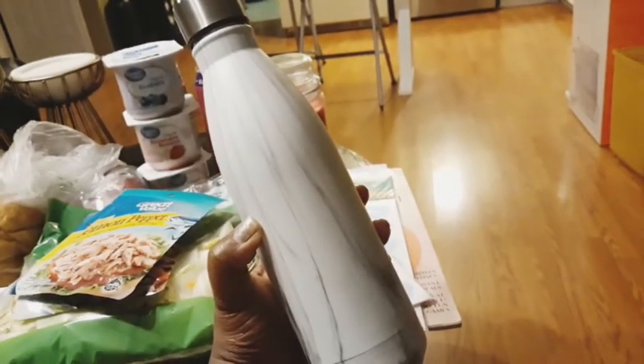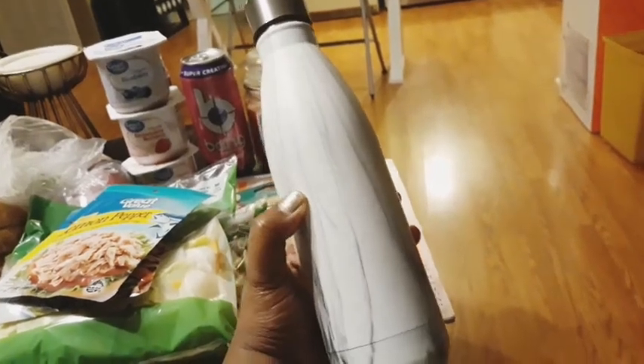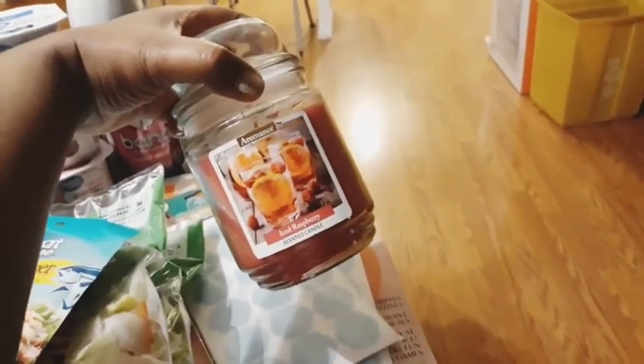I also picked up one of these little canteen things for my water. I think this is so much better especially if you're on the go all the time and you don't have time to stop anywhere, especially when you're working. I'll definitely have this in my bag and I don't have to keep going back and forth for water. And then also non-food items - I got a candle here which is the scent of iced raspberries. Smells so yummy, so good. Can't wait to light it up.